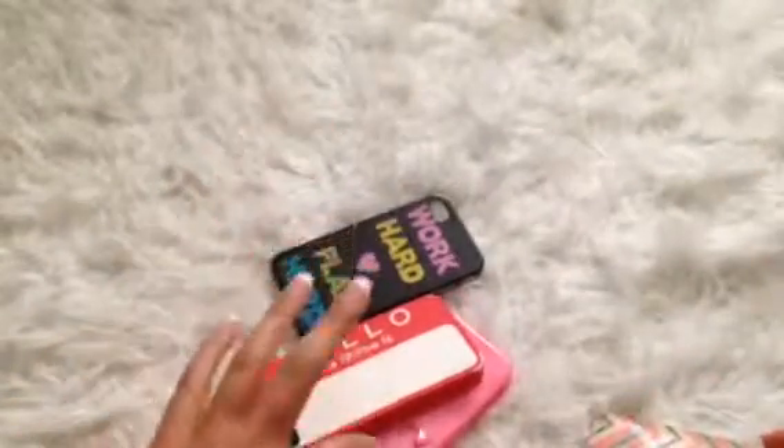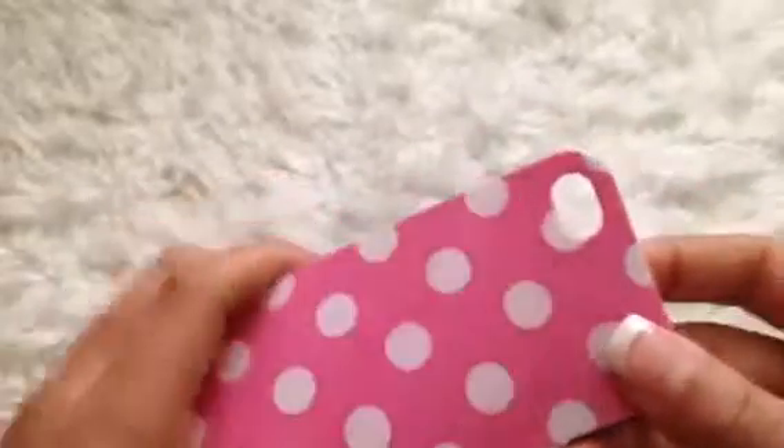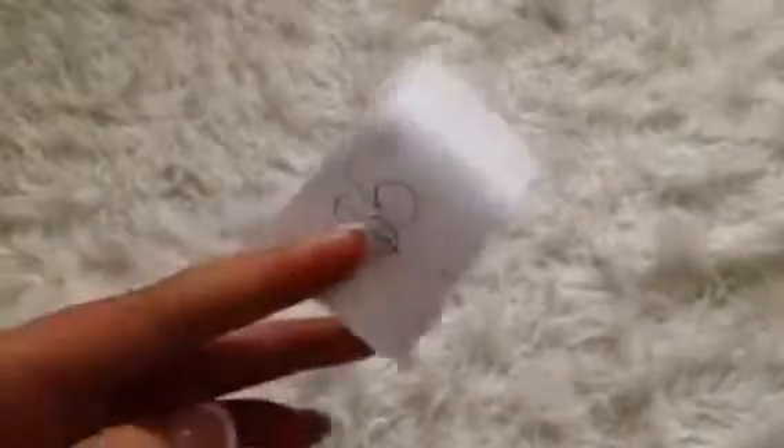Then I have this adorable Aztec print case — it's silicone, not super hard like some of the other cases. The cases in the three dollar section are kind of hard but also a different material.